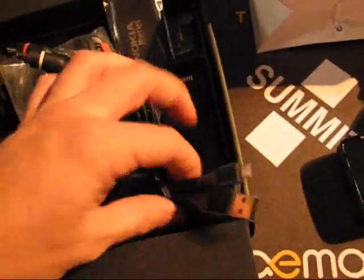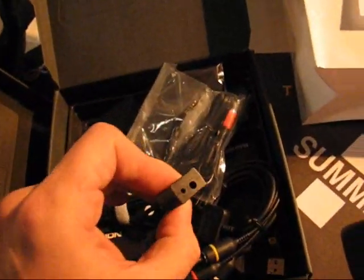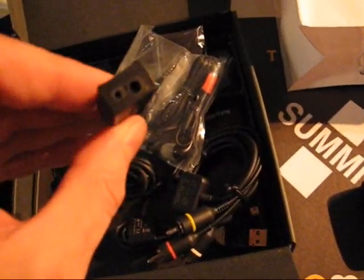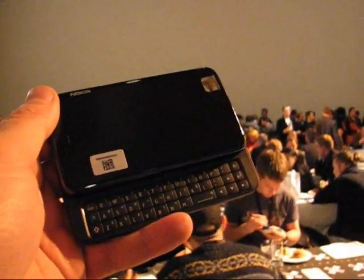TV out cable. Micro USB for charging. Adapter cable, charger adapter cable. It's all there. So that's the Nokia N900 at the Maemo Summit in Amsterdam.